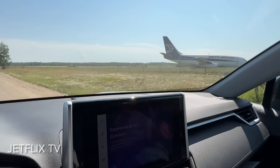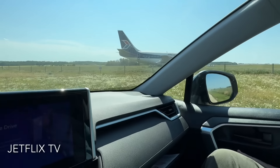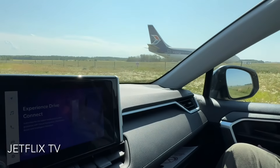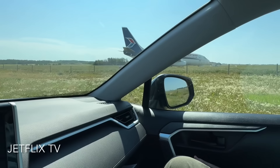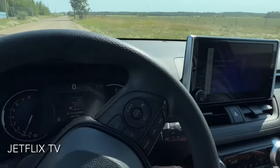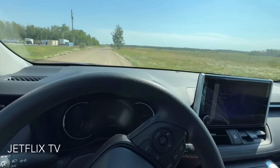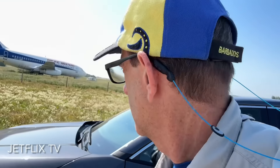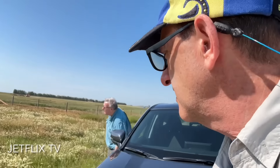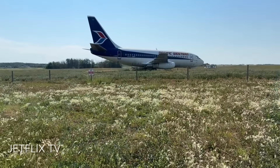I wonder where I can park — right here on the side. Okay, let's have a look. We'll turn the engine off and just go have a look at this thing. Just park the car here on this country road. It's a hot day — it's about 100 degrees here in Edmonton, about 37 Celsius. Let's go have a look at this 737.